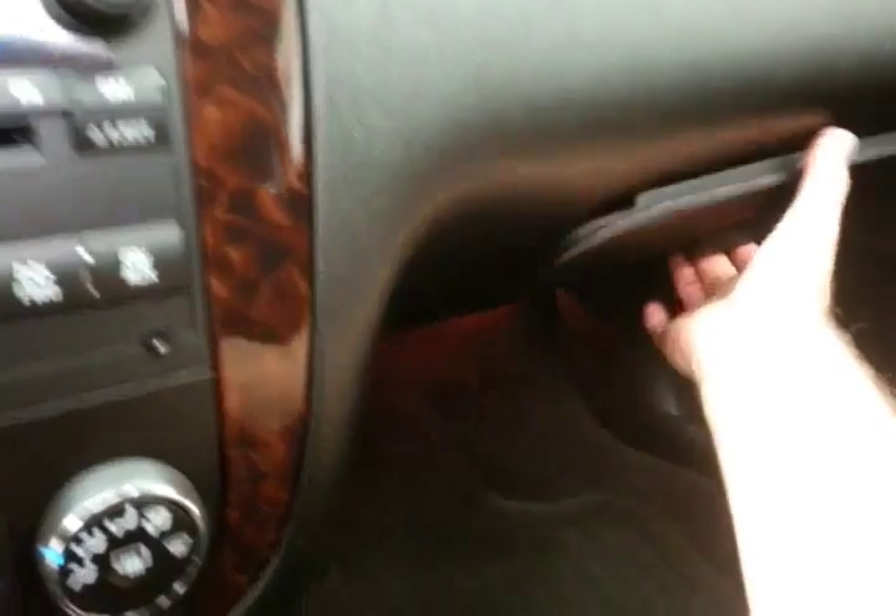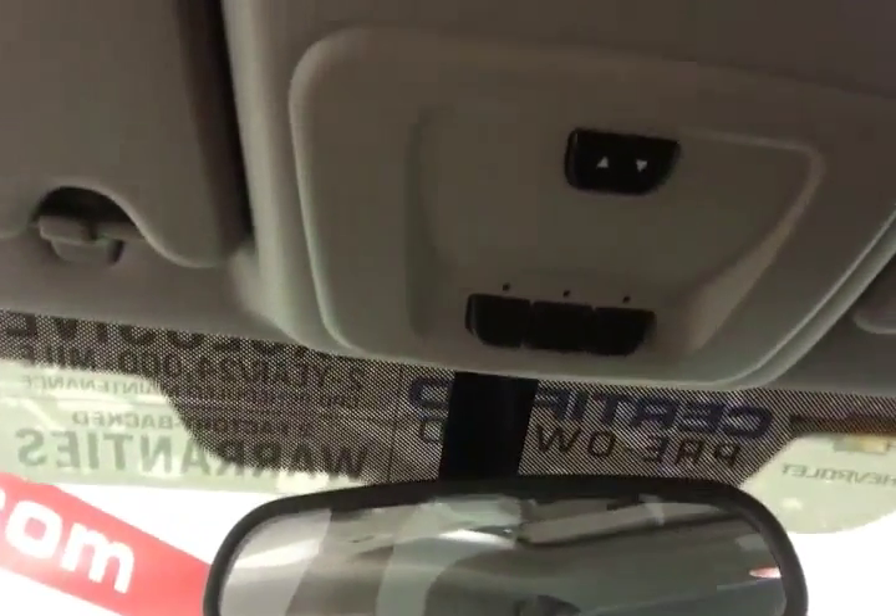Dual zone temperature control and a six-speed automatic transmission with lots of storage in the armrest. Spacious glove box with all the owner's materials. Overhead HomeLink transmitter for garage door opener and sunroof control.